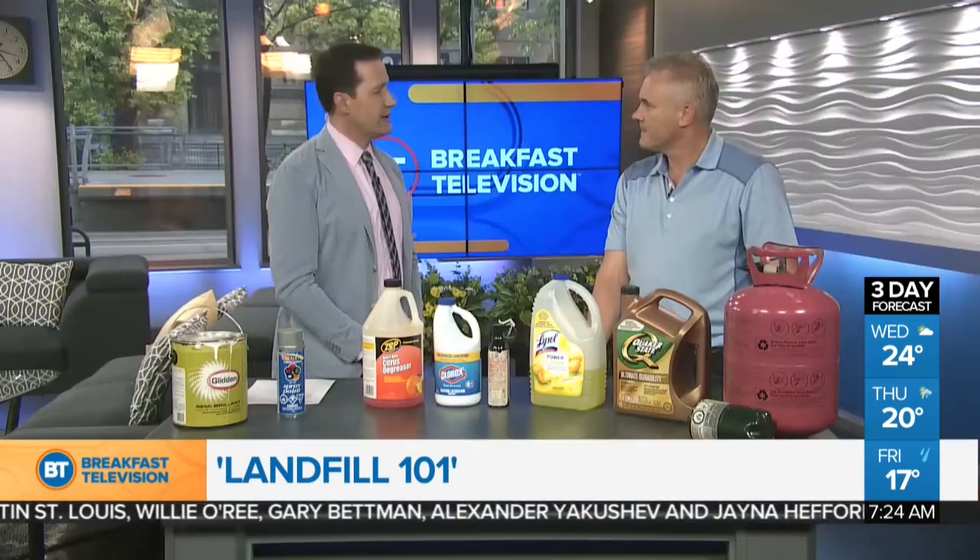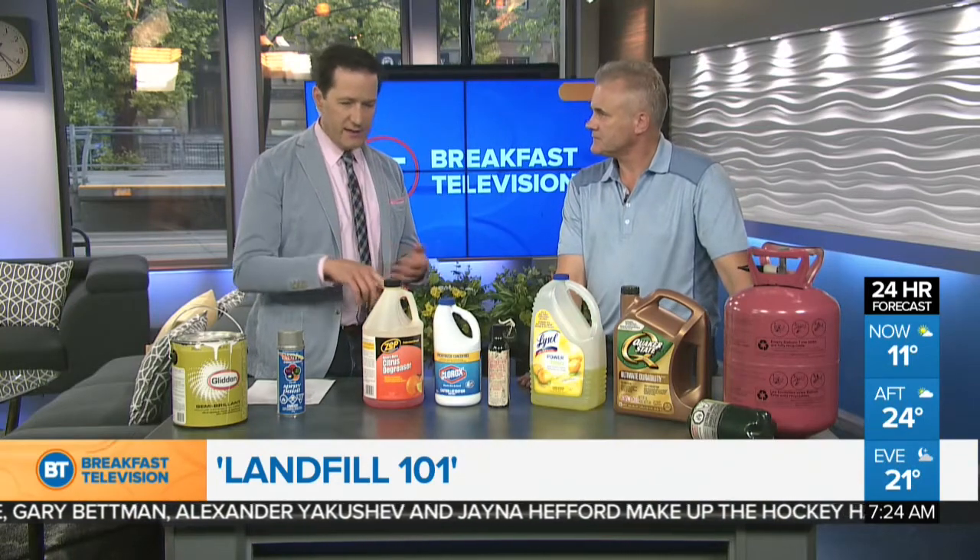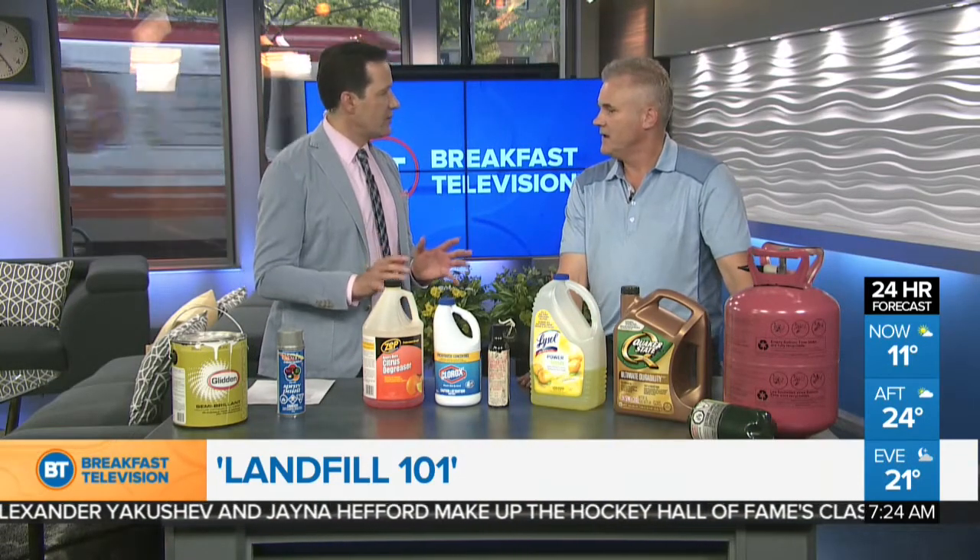When you go to the scale house, you'll speak to the scale operator who will ask you several questions, including whether you have Freon products and what material types you have, and then direct you to the appropriate area. As for old cell phones, old devices, old computers, laptops — how do we handle those?